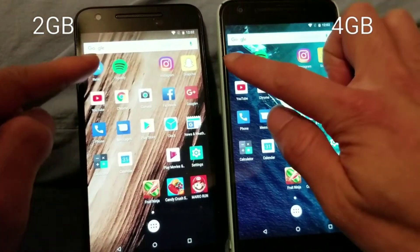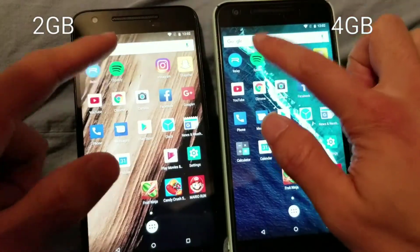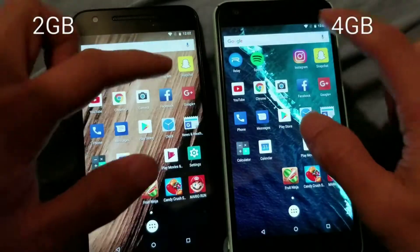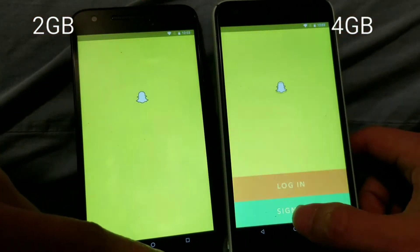I was able to get in contact with a Taobao seller who resoldered the CPU and helped me install 4 gigabytes of RAM for about $90, which includes shipping and everything.